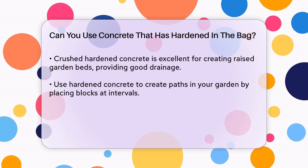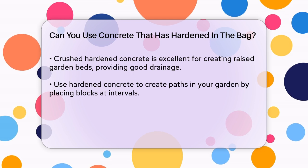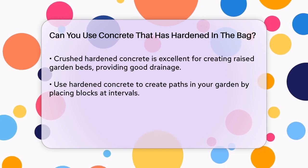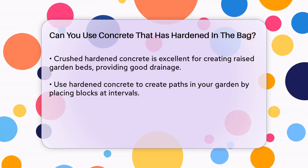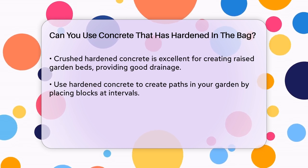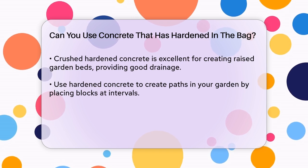Another great idea is to use them for raised beds in your garden. The crushed concrete provides excellent drainage, and the hardened blocks can serve as a base for your raised beds. You can also use them to create paths to your garden by digging holes and placing the hardened concrete at intervals.